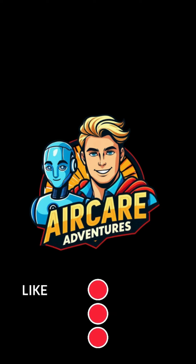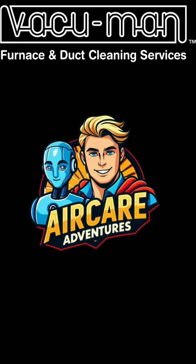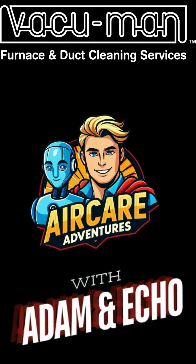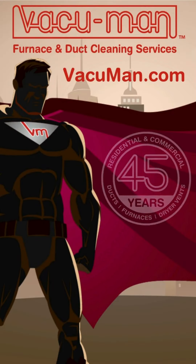Heroes on a mission, no doubt. Vacuum Man spots the heroes scream and shout. Air Care Adventures, we keepin' it clean. From the ducts to the vents, make the air serene. Got Vacuum Man power, we the cleaning machines. Tune in, breathe deep, feel the fresh in the scene.